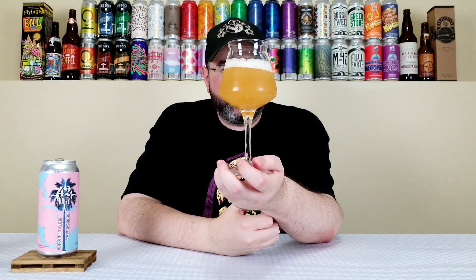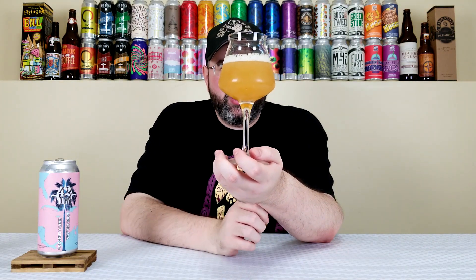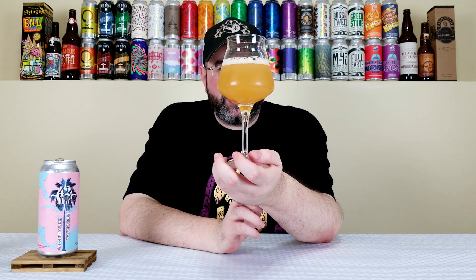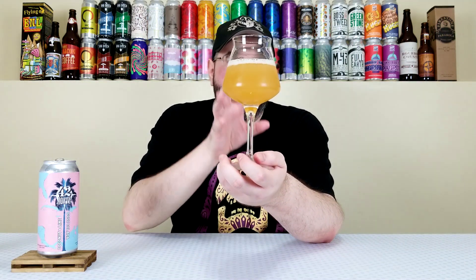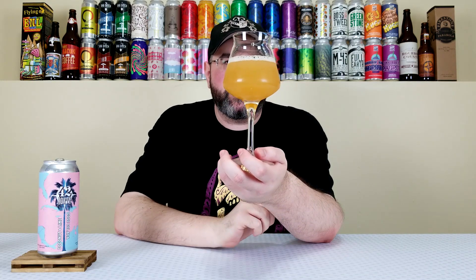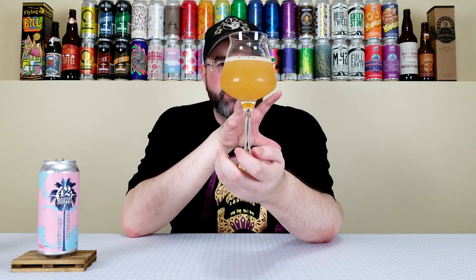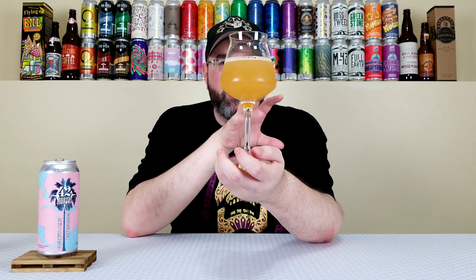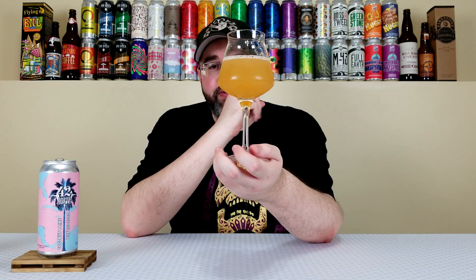That looks kind of like a New England style IPA. It has a really nice bright, vibrant orange color with some lemon hints in there. It had a half finger to three quarters of a finger of very sporadic looking bubbles for the head — very bright white — but now it's dissipated to a thin film, which I believe is from the coconut oils or maybe even the lime. The head no longer exists basically.